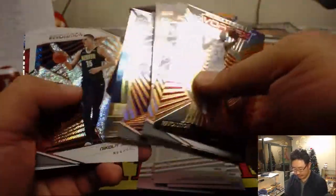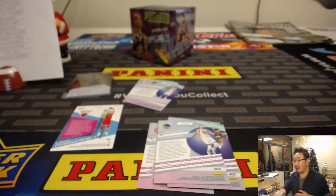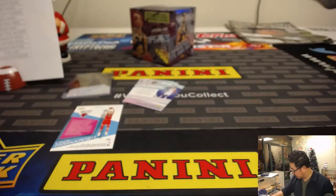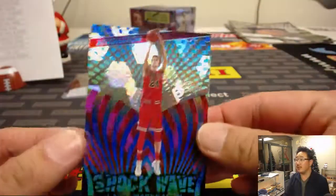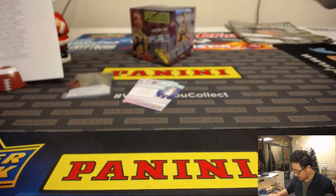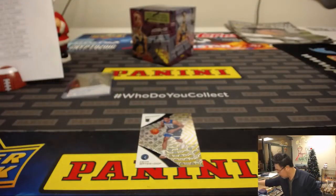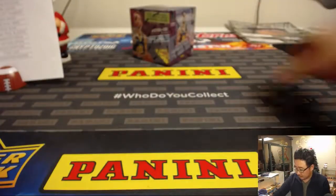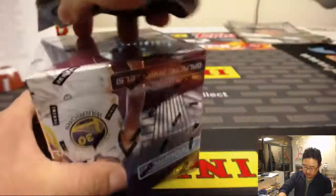So these are just your non-parallel cards. Thanks Jeremy. We did it. Nice — 31 out of 50 Shockwave for the Bulls. That'll be for John Arford.